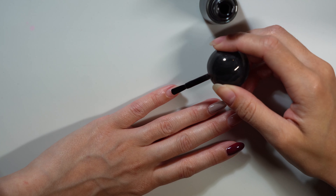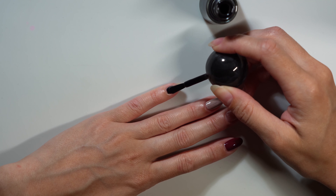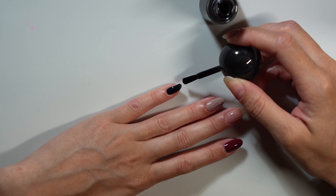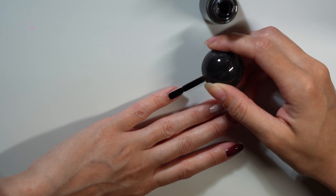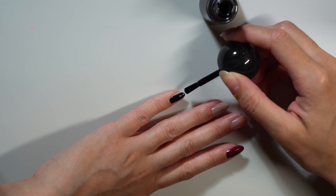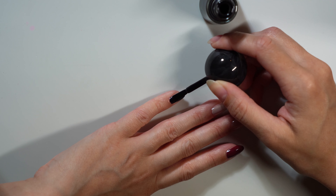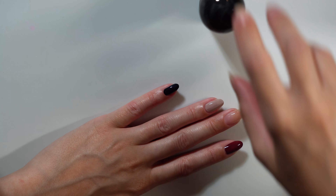Next is Inky Pearl, described as a pearlescent black with a deep blue radiance and glossy finish. I'm noticing this formula is definitely thin and a little bit runny, so you have to be careful with the darker colors like Inky Pearl.